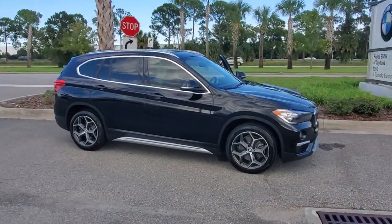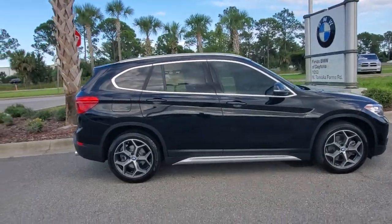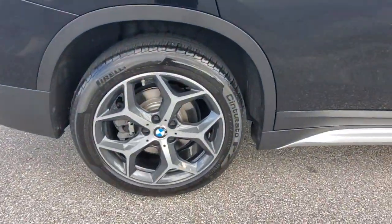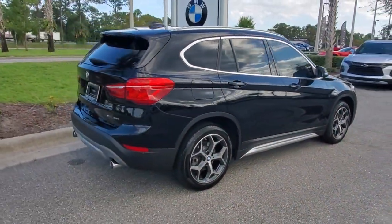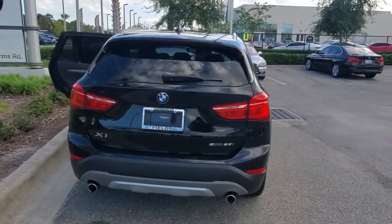Hop into the 2018 BMW X1. This vehicle still has fewer than 25,000 miles on the clock, so it won't last long. The X1 offers the can-do cargo capacity and technology of a utility vehicle, as well as the superb handling, firm ride, and passenger comfort you expect from BMW.